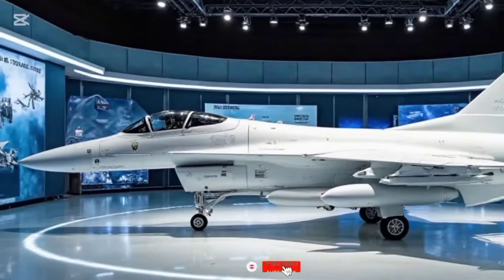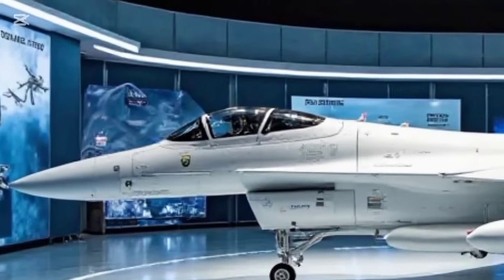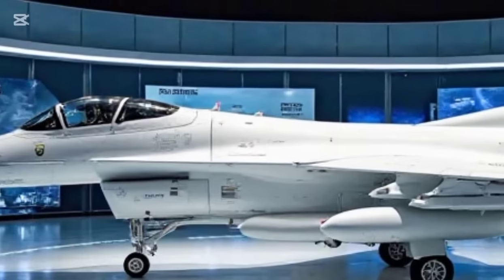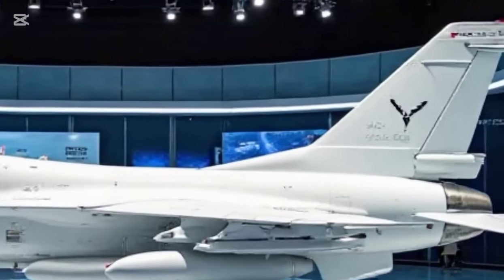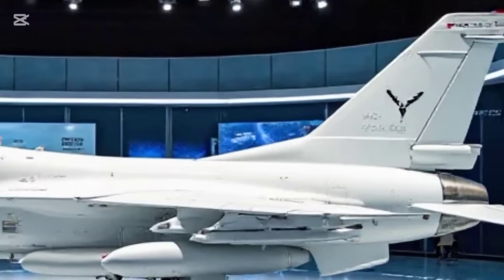Welcome back to Legendary Machines, where we explore the most iconic and powerful engineering marvels of our time. Today, we're diving into one of the most formidable fighter jets of modern warfare — the JF-17 Thunder, 2025 edition. A symbol of precision, power, and adaptability, this aircraft continues to push the limits of aerial combat.